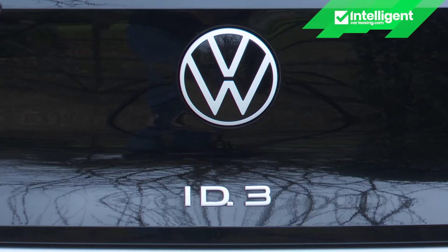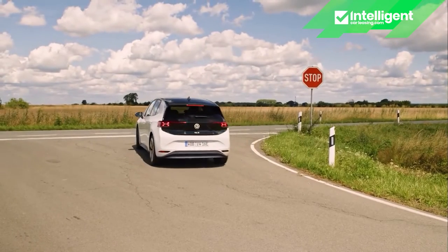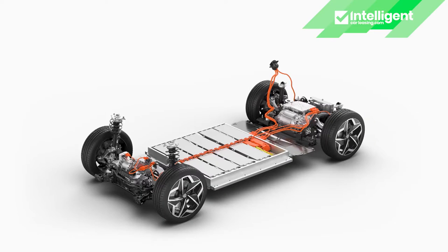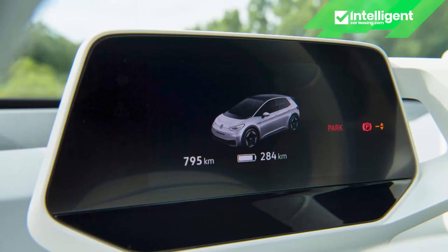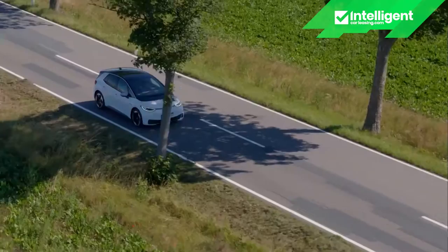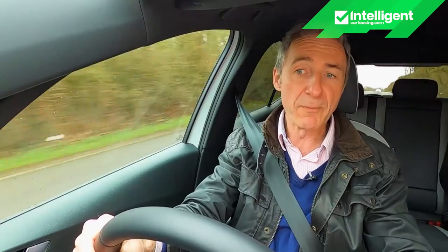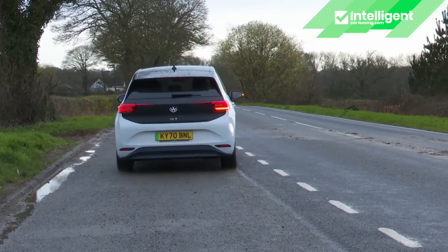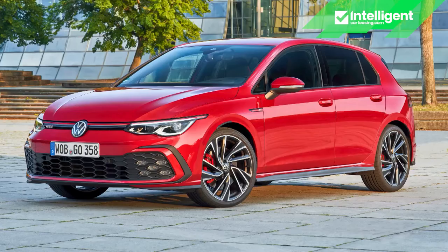The ID.3 that Volkswagen thinks you'll almost certainly want sits between those two extremes, featuring the mid-sized 58kWh battery fitted to the car we're trying here, which offers a range of up to 263 miles. At this level in the lineup, you're offered the choice of either the Pro or the Pro Performance electric motor. The latter — which is fitted here — improves the 0-62 sprint time from 9.6 seconds to a Golf GTI-like 7.3 seconds.